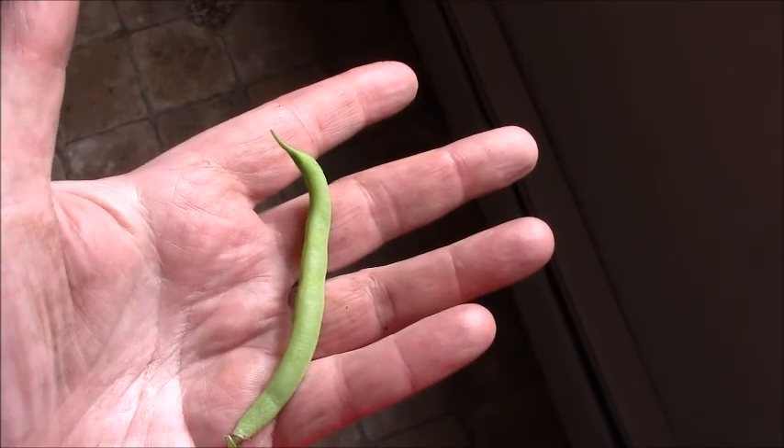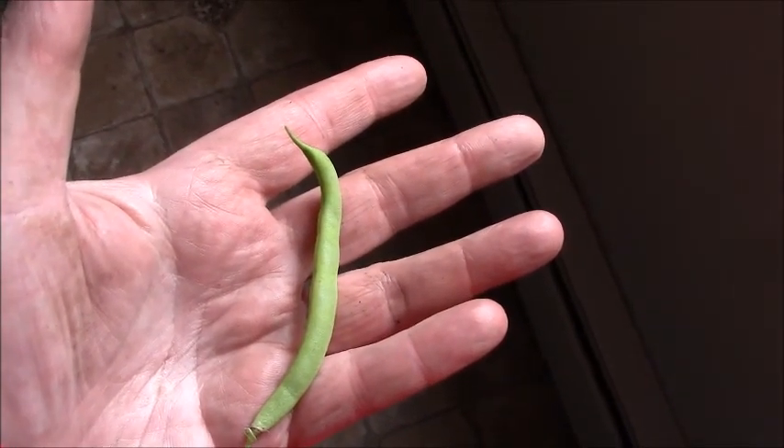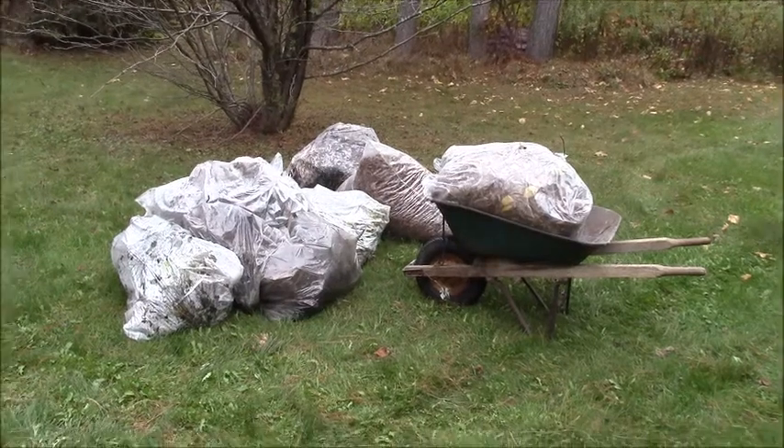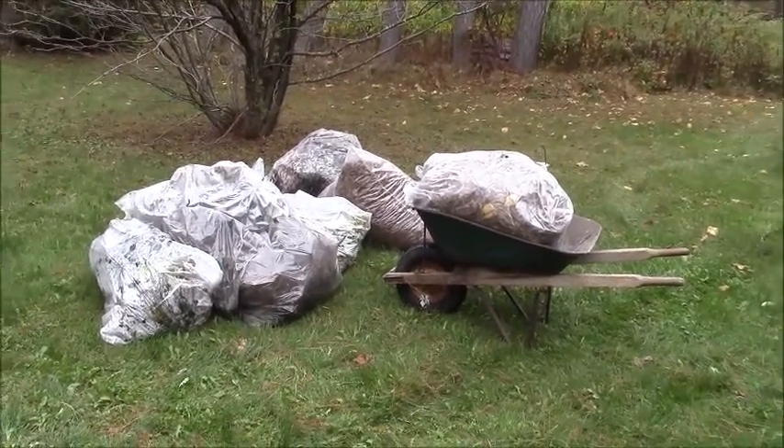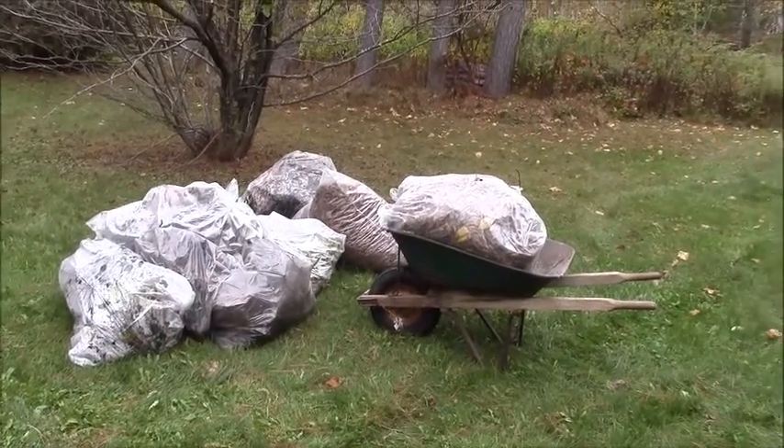Here is the catch of the day with regards to the pole beans, and here are some of the leaves I picked up this week by the curbside — they'll be used for mulch.